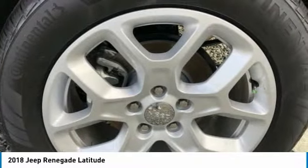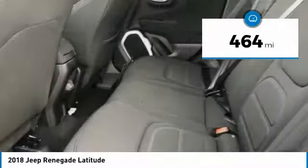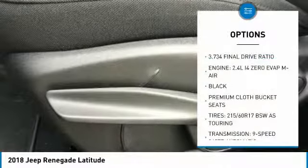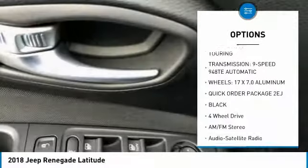It has a capable command center with the tools you need for discovering everything that's out there. This vehicle has less than 500 miles. Great options include anti-lock braking system, traction control, four-wheel drive, and Bluetooth wireless data link for hands-free phone.